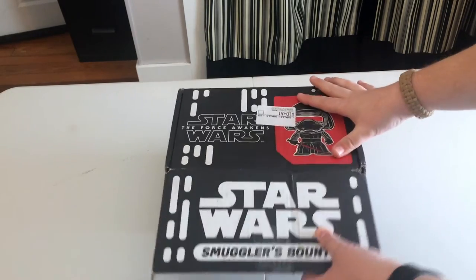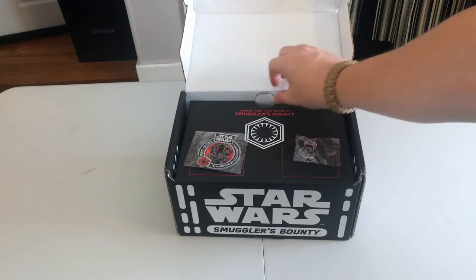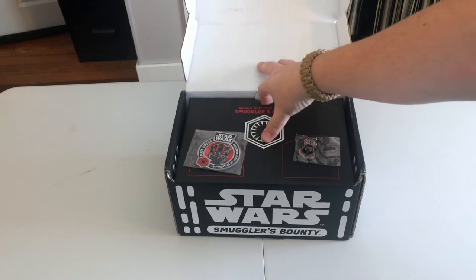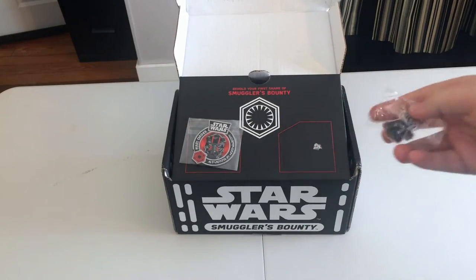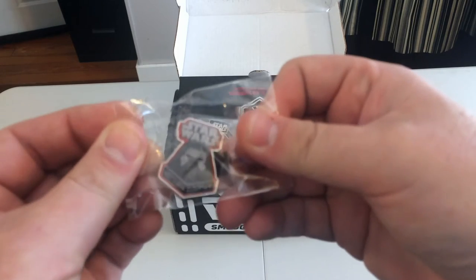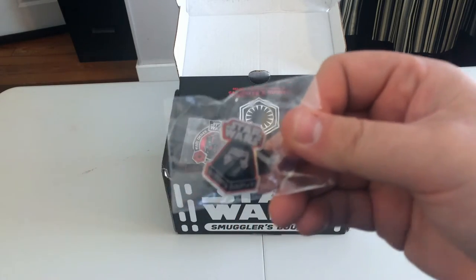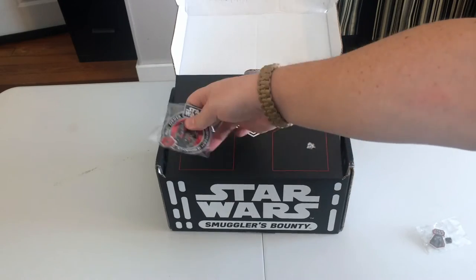I forgot to mention I have with me kidbot07 today — what's up kidbot? Nothing. Alright, so the first thing we have when we open the box is our pen, which is a Kylo Ren pen. I don't know if you can see this, let's open that up a little bit. Pretty cool — Kylo Ren was on the cover of the box so that makes a lot of sense.